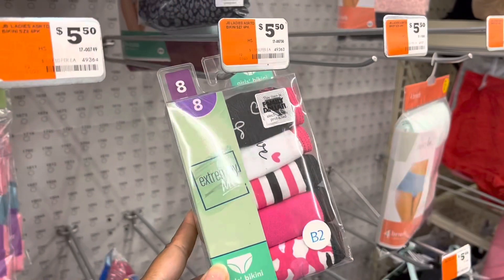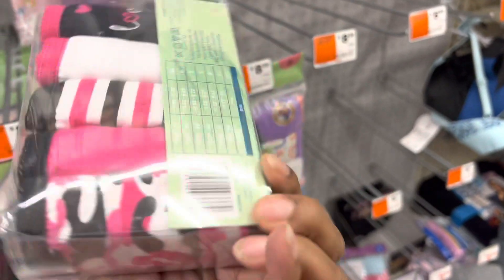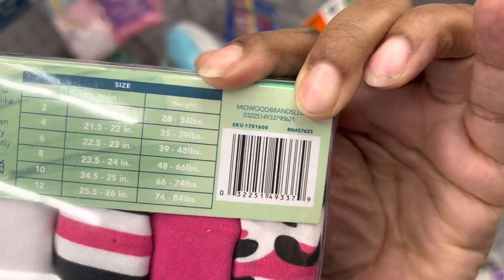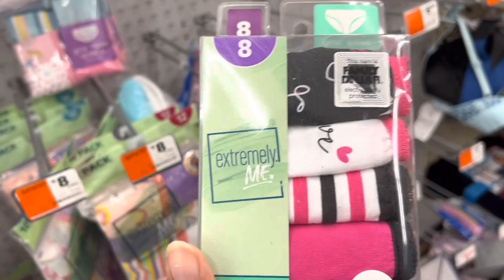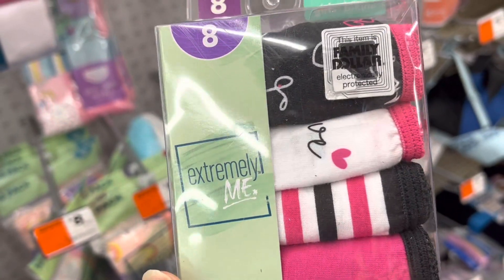Here are the underwear — they do have a few pairs left. Let me give you the barcode just in case you're interested. I'm going to pick up a couple more pairs and we're going to donate these today. I was able to get five packs and I think each pack has five pairs. So let's go to Walmart!